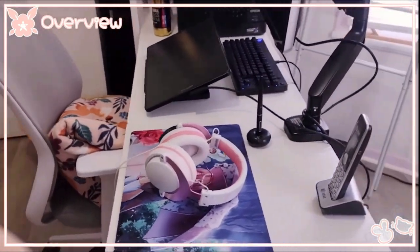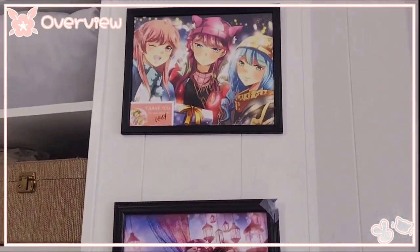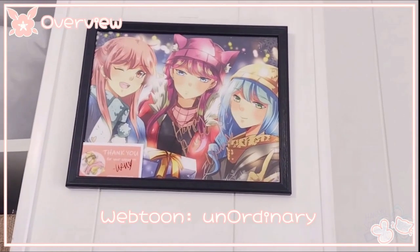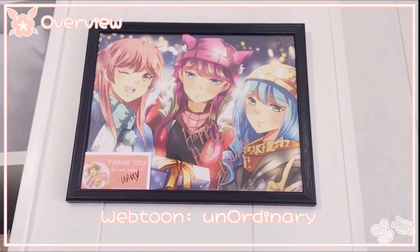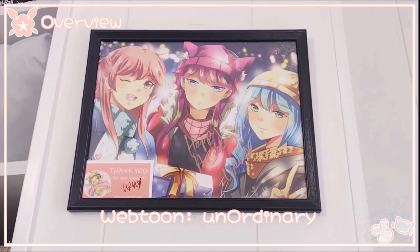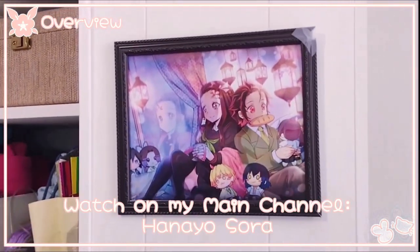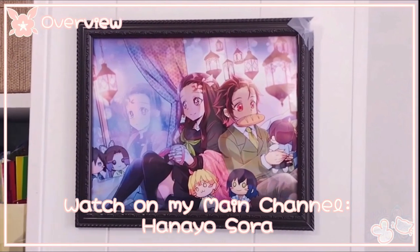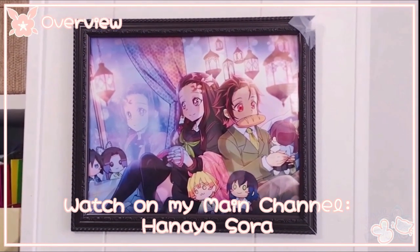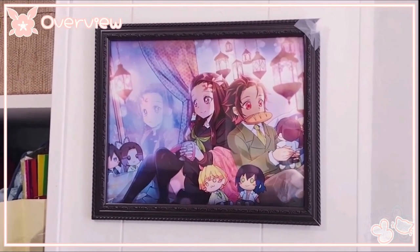Behind my desk we have two picture frames. This one up here is a gift from my friend Uru-chan, who is the creator of the webtoon Unordinary. I've known about her works ever since she and I were on a different comic site called The Pastic, and even though we don't get to talk as much, I'm still really proud of how far she's come. This second picture is an art print prototype for my Demon Slayer fan animation — the one I'm giving away is currently a Patreon-only thing, but hopefully later this year I'll open my own merch store and sell these publicly.